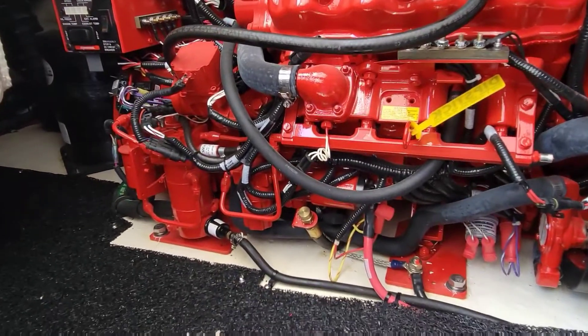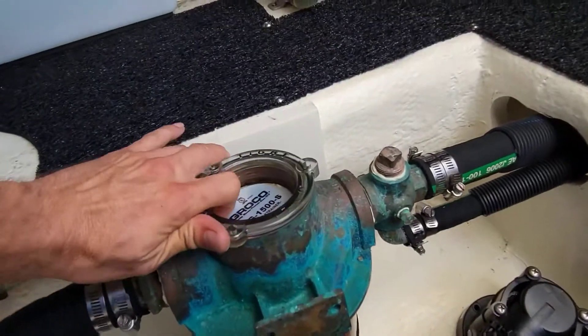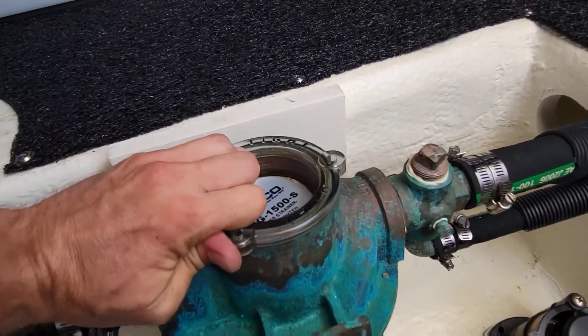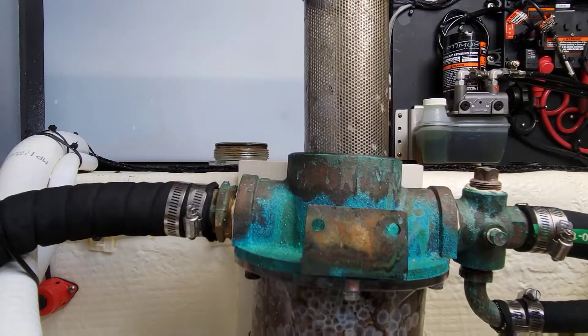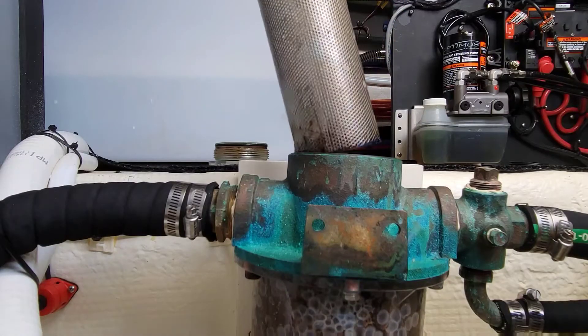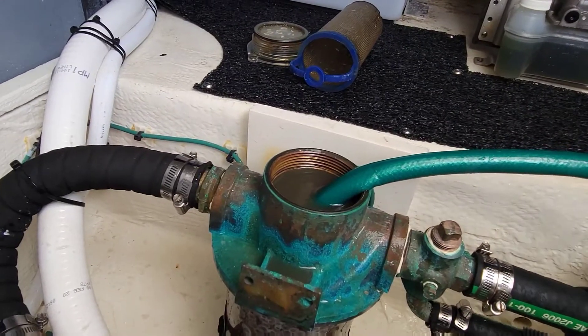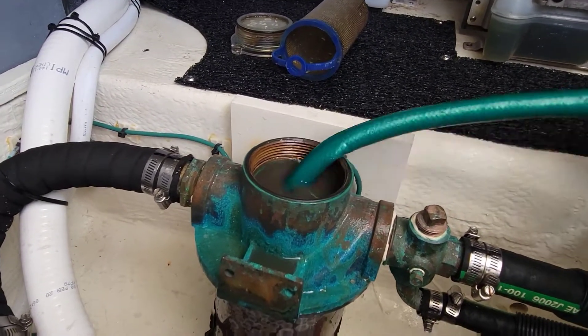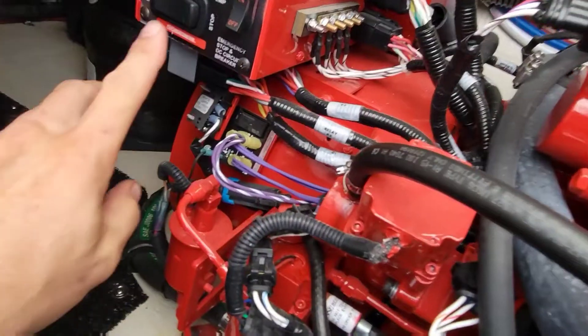Alright, she is serviced. Now we can do all our checks while she runs. First, we're going to need to pull our strainer top off here. Close our valve, get that out, get the screen out because we're going to stick a hose in here to fire this bad boy up. Alright, so we got our hose in there. Now let's turn our water on. Water's on. Let's see what she does.